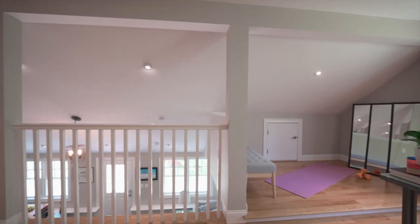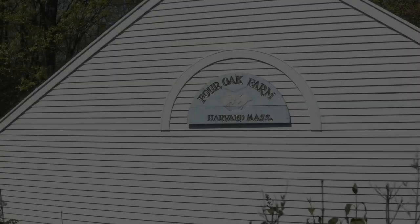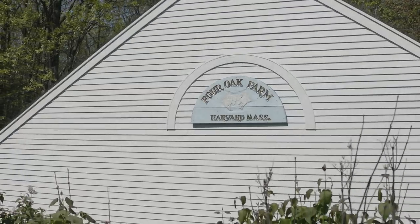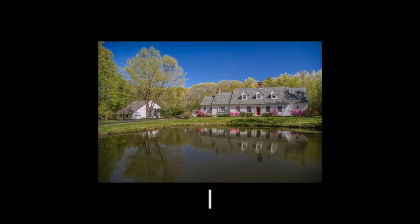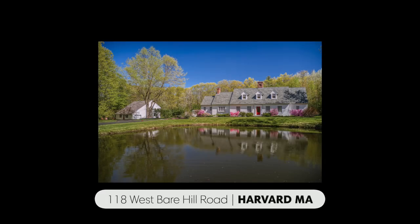Peace, relaxation, comfort, privacy, and nature at its best. When you're at home at Four Oak Farm, you'll know that you've truly arrived.